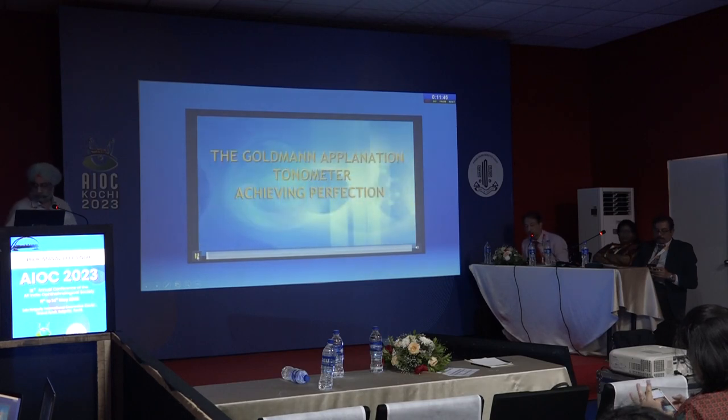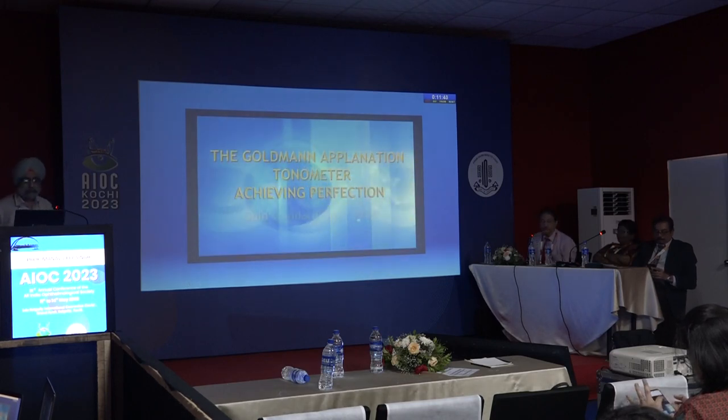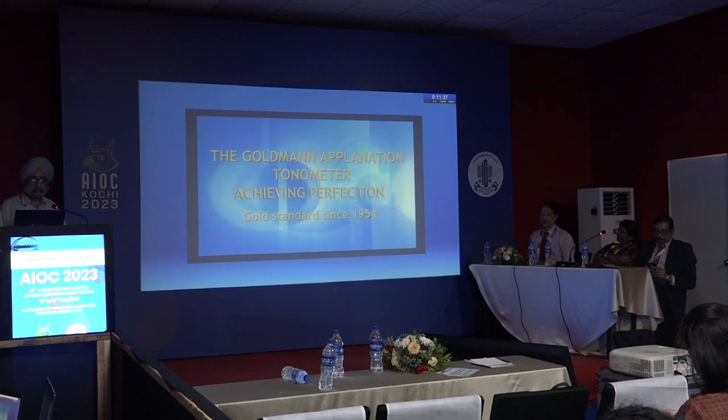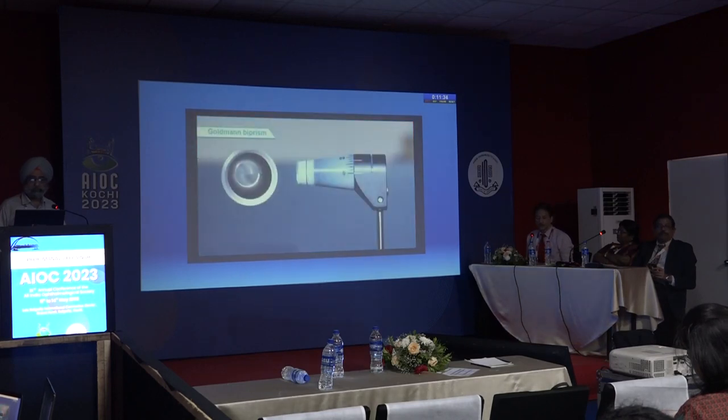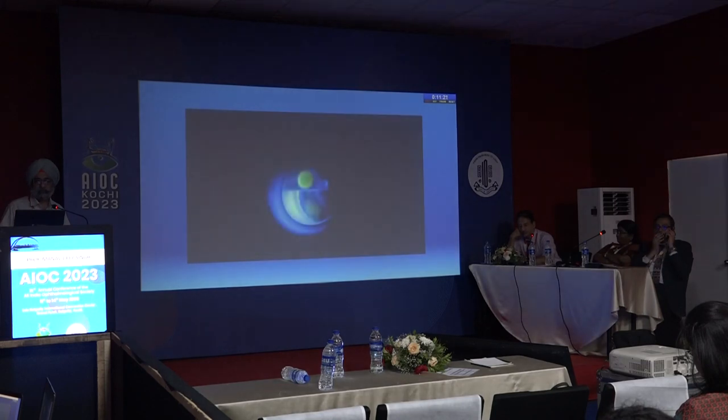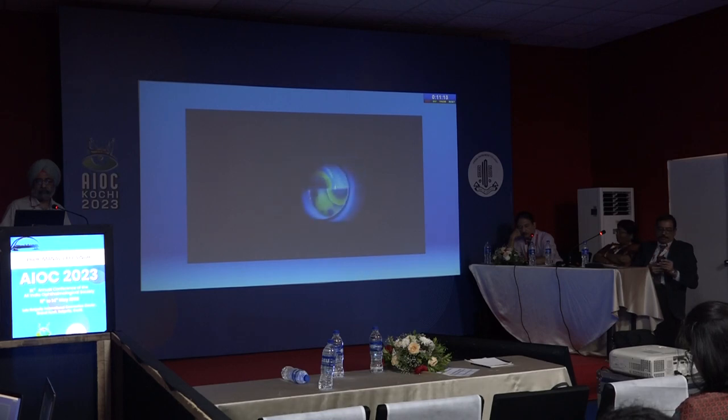Despite all novel modifications, the Goldmann applanation tonometer, introduced in 1954, still remains the gold standard instrument to measure IOP for glaucoma management. The probe consists of a doubling biprism which applanates the cornea and optically splits the circular area of corneal contact into two horizontal semicircles by inducing a horizontal shift. On touch, the tear film appears as a bright yellow-green spot, which turns into semicircular arcs as the tonometer moves forward.